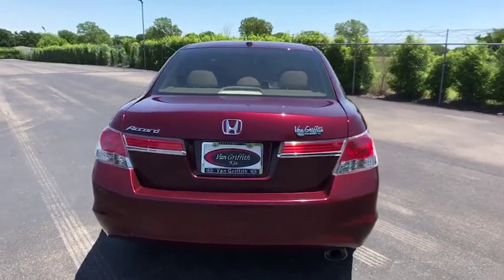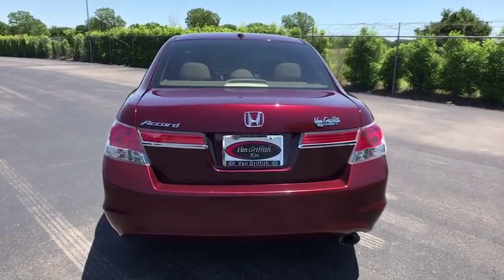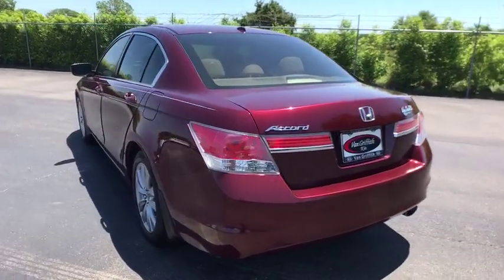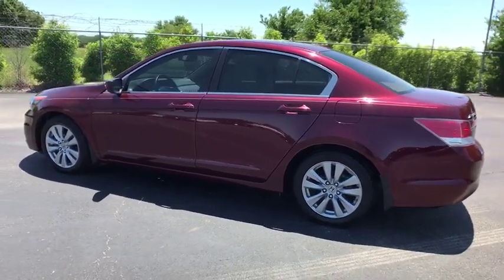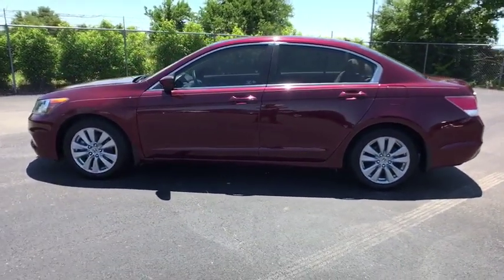Power passenger seat, keyless entry, steering wheel audio controls, CD changer, stability control, traction control, anti-lock braking system, Bluetooth, leather-wrapped steering wheel, adjustable steering wheel, power steering.